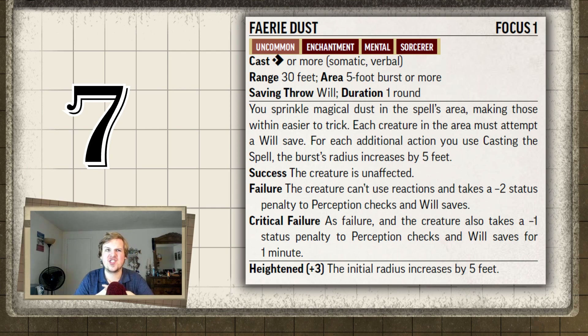It also upgrades at 7th, 13th, and 19th level, and each time the initial burst gets five feet bigger. So at 19th level you can cast this on a 30-foot burst.